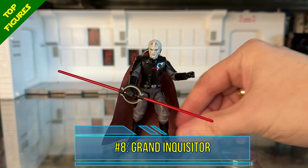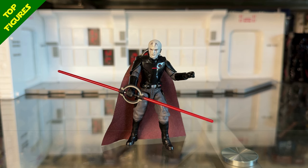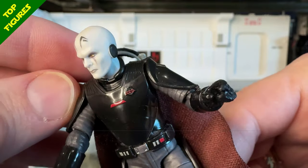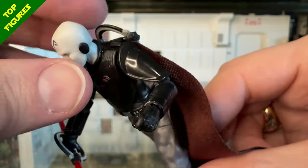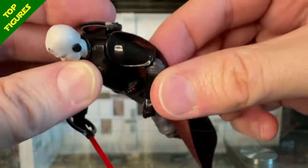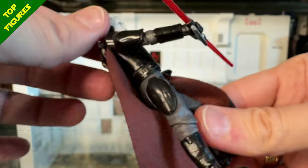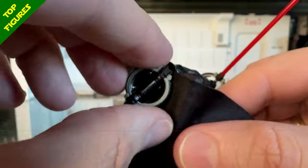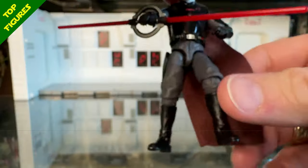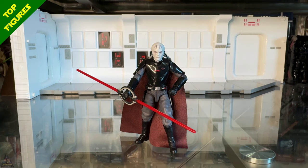At number 8 I have the Grand Inquisitor from Obi-Wan Kenobi — another all-new figure that Hasbro has done an amazing job on. The head sculpt looks spot on, paint apps are on point, and the accessories look good. The articulation is really excellent — his elbows can fold past 90 degrees, which is great for a saber wielder. I love the sabers and how they can mount on the back. I also like the soft goods cape with the two tones. Really happy with this one.